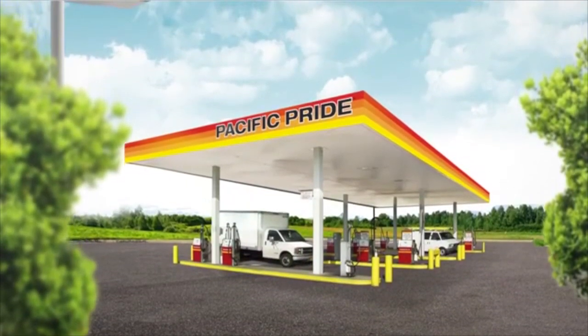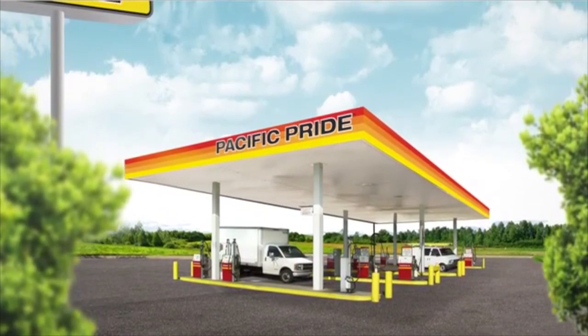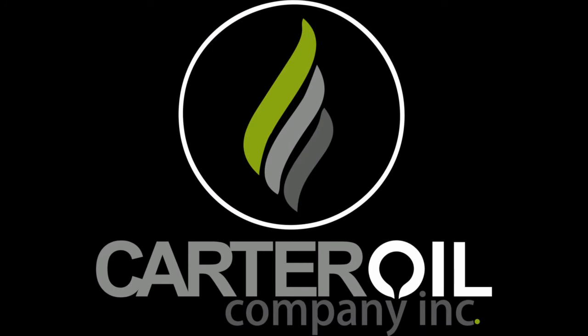Enjoy complete control over your fleet and fuel costs with the nation's largest card lock network specifically designed for commercial users. Become a Pacific Pride member today.